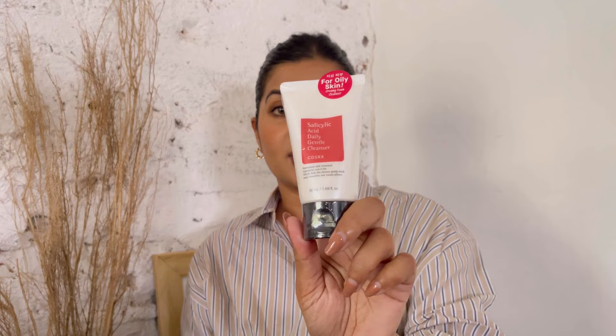Let's start with cleansers. This is my very regular salicylic acid daily gentle cleanser by COSRX. I bought it in a smaller travel size because I'm always carrying big chunky heavy bottles. This is very good for my skin, which has closed comedones a lot of the time because of the heat and humidity here in Sri Lanka - pores that get clogged and create little under-the-skin bumps. Salicylic acid is very good for clearing that up.